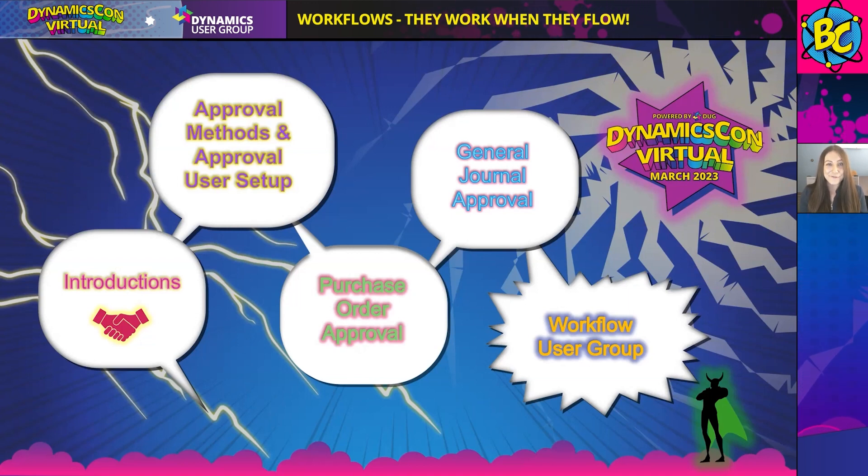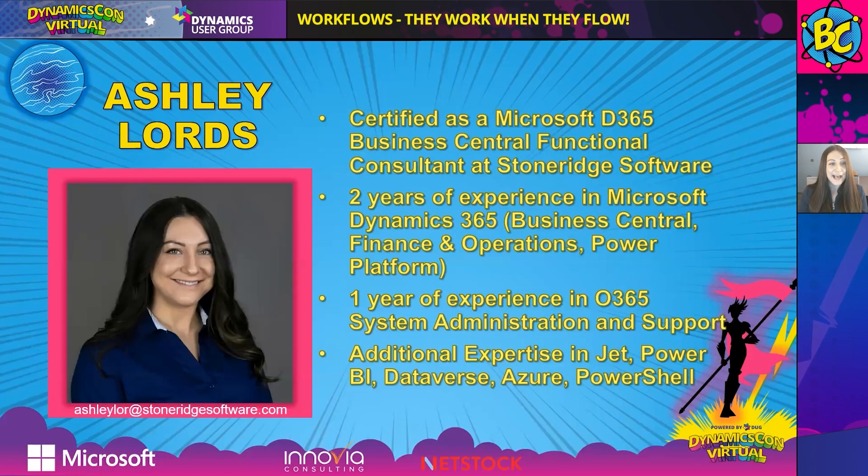I am Ashley Lourdes. I am a Certified Business Central Functional Consultant here at StoneRidge Software. I have about two years' experience working with the Dynamics products. Prior to going into consulting, I was in IT, so I have a system administration background. I've got additional skills in JET reports — I do JET trainings here at StoneRidge.